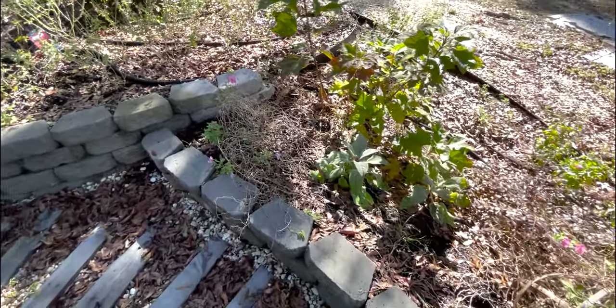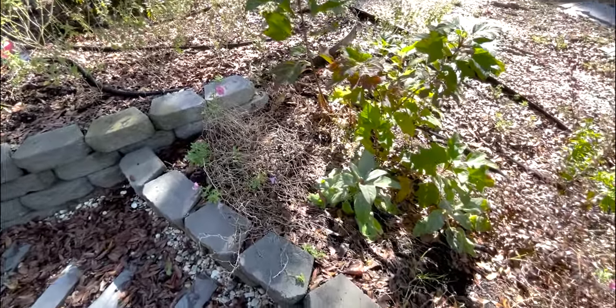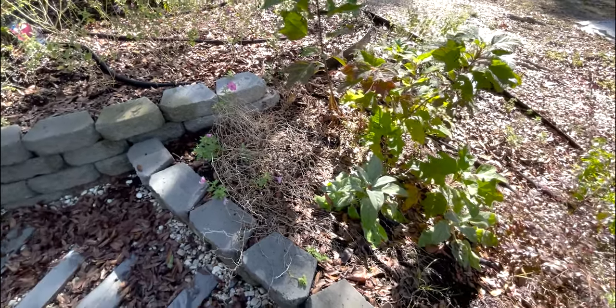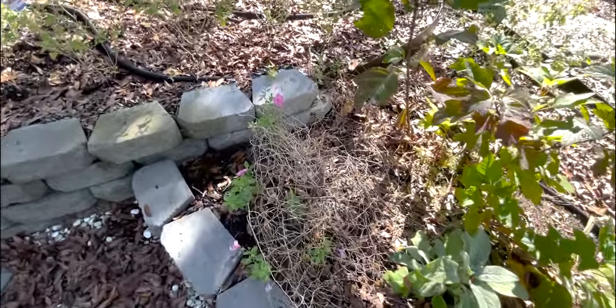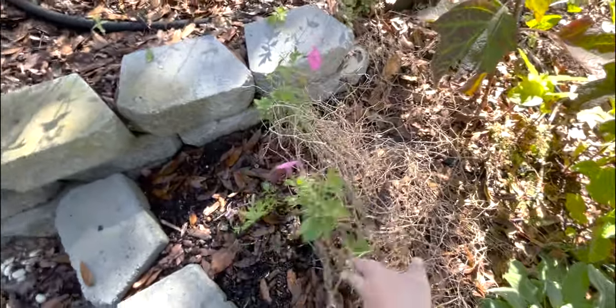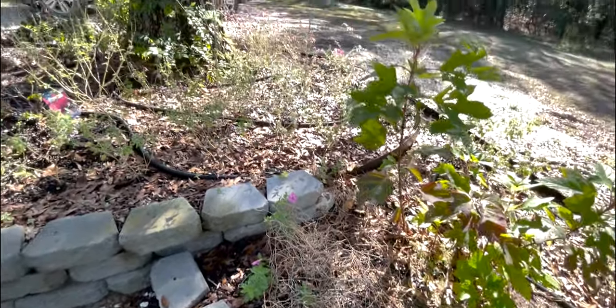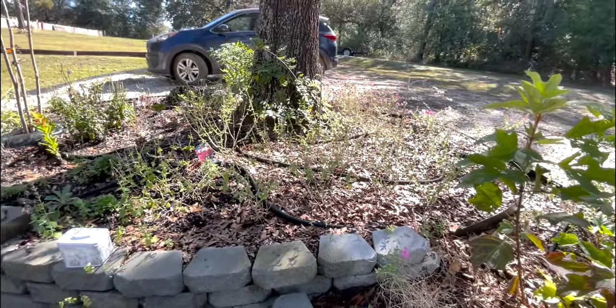The lamb's ear over here is doing well — hopefully that'll fill in some of the space below the oakleaf hydrangea. This petunia needs a little shaping. And then some more salvia.